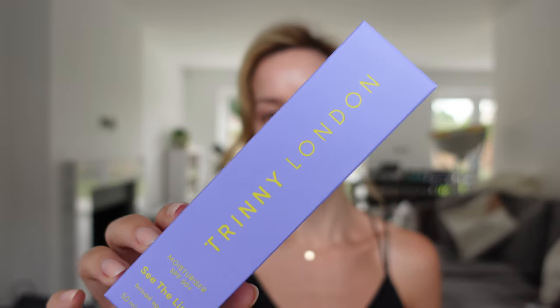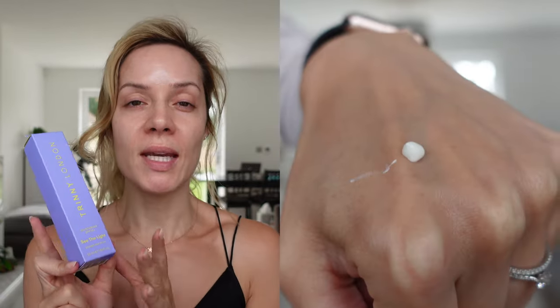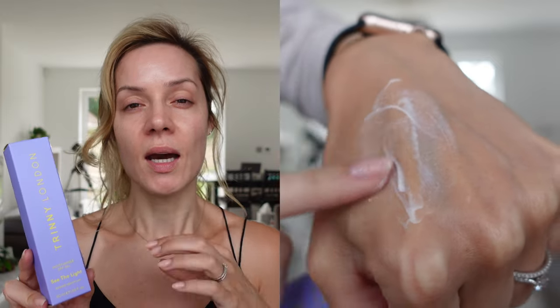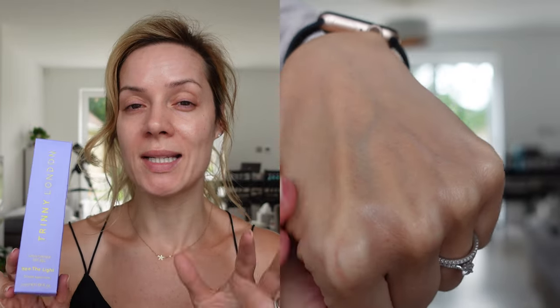I've popped on this new Trini London See The Light SPF. It's a broad spectrum SPF, which means it covers UVA and UVB. I tried a little bit on my hands yesterday and then popped it on late last night just to try it because I couldn't wait and I loved it. You need about four pumps of this. It's a 50ml squeezy tube, which I really like because it means you can get everything out of it. I really don't like the pots or glass ones where you can't see if you've used everything. It smells lovely — not fragrance from what I can see, but it does have a lovely scent to it.